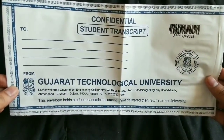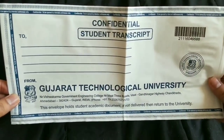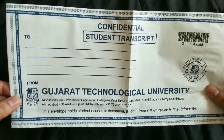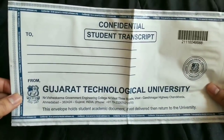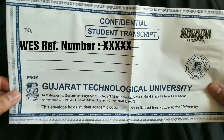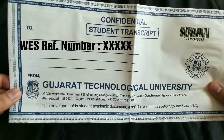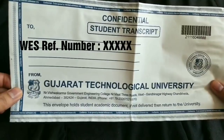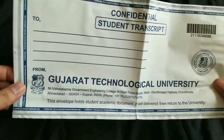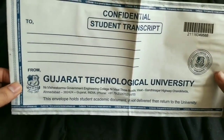When you generate your application with World Education Services, they will give you a unique reference number for your application. When you are going to send your documents to WES, always put your WES reference number on each and every envelope and document. If you don't put your reference number, they will not take any responsibility for any misplacement or loss of documents. Also, for easy document tracking, put your reference number on each and every document.